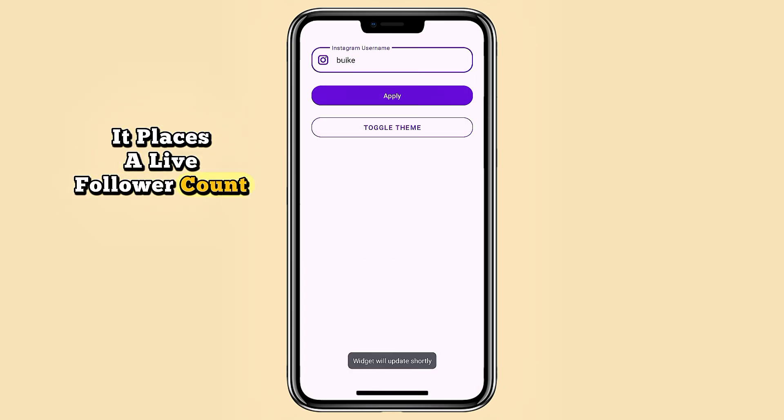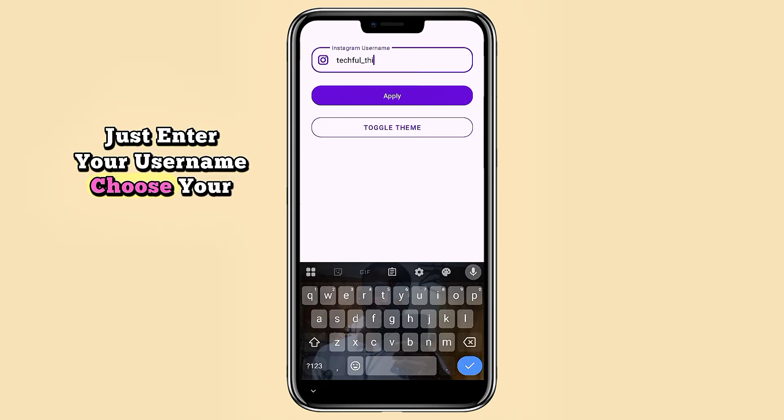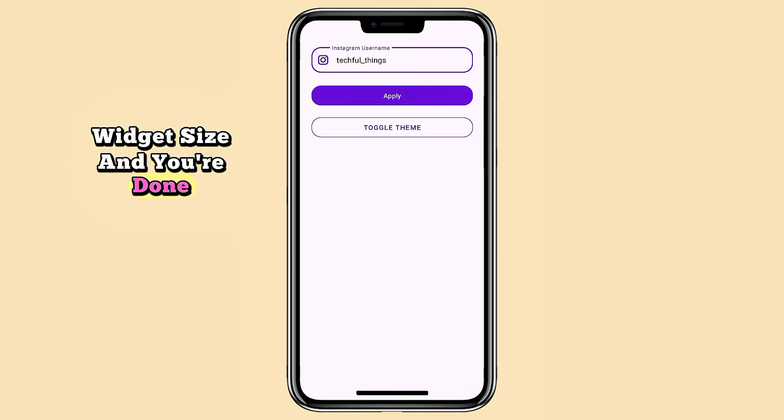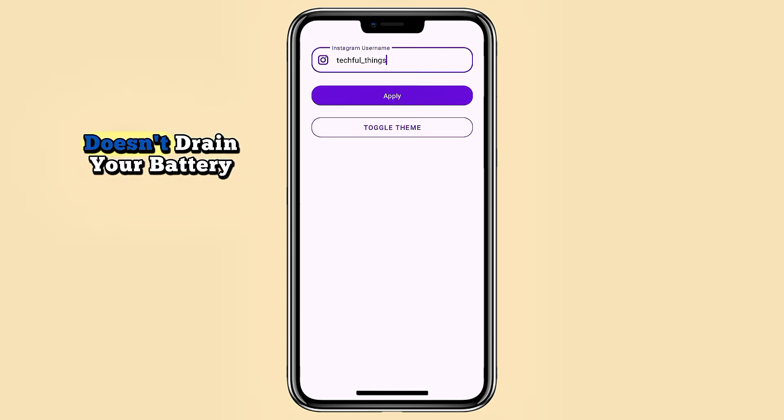If you're on Instagram, Follow A Jet is a simple but effective tool. It places a live follower count widget right on your home screen — just enter your username, choose your widget size, and you're done. It updates in real time, supports light and dark themes, and doesn't drain your battery. Minimal but super handy.